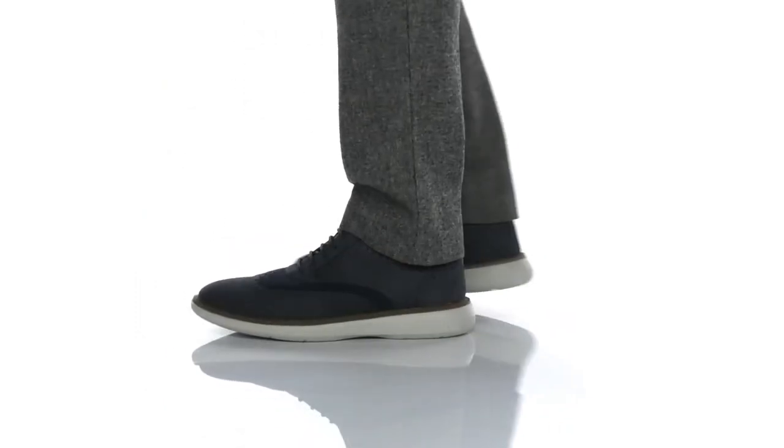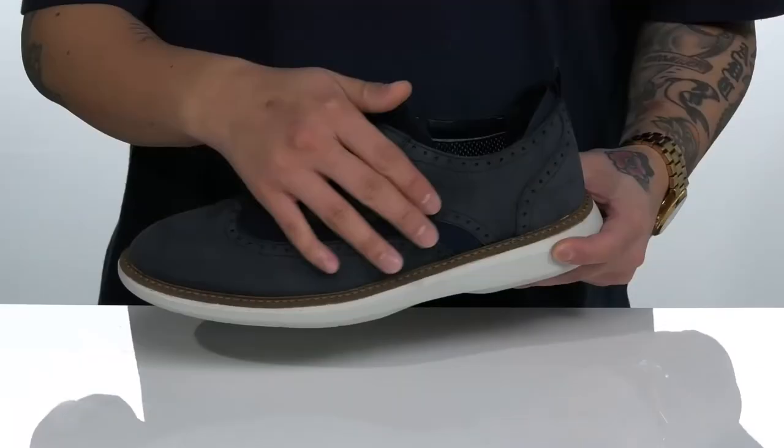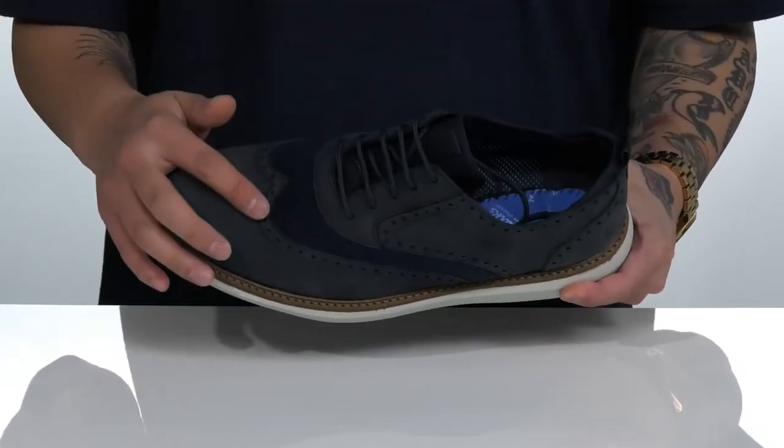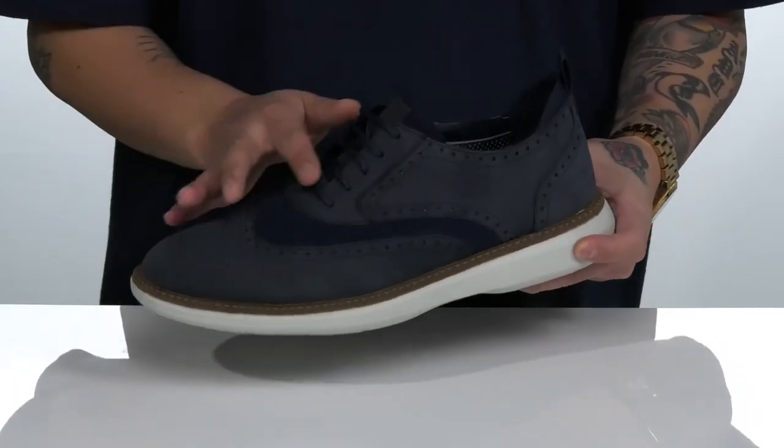The Branton Wing from Clarks is a comfortable and stylish dress shoe that features a combination of comfortable and breathable textile along with durable leather accents that have a wingtip detailing and brogue accents throughout for additional style.